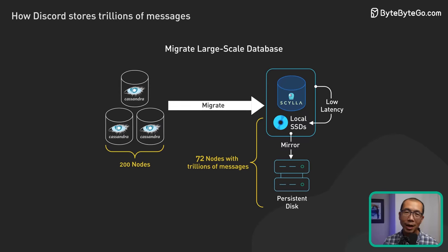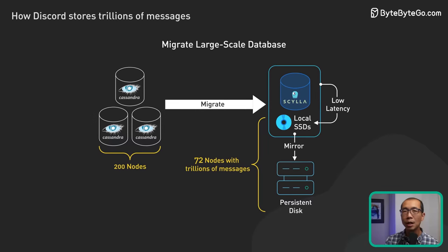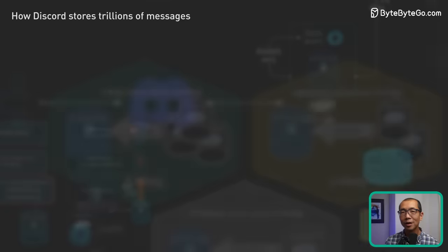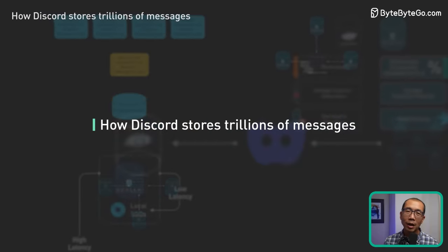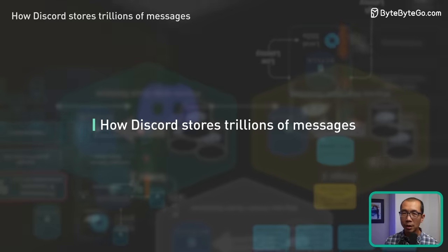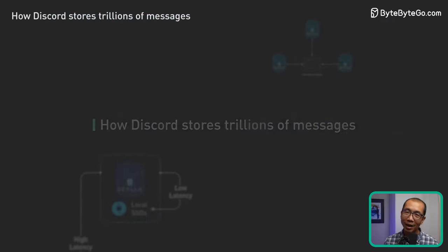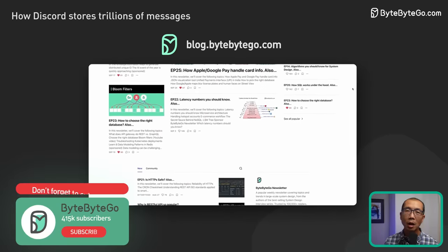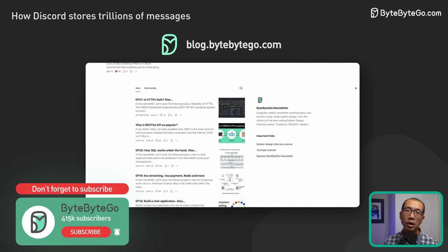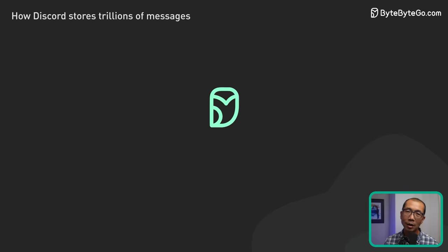It was no ordinary task, but with clever risk mitigation and innovative solutions, they pulled it off. I'm incredibly proud of what the team was able to pull off — migrating a production database is no joke, and doing it at this scale is truly hard. If you like our videos, you may like our system design newsletter as well, covering topics and trends in large-scale system design. Trusted by 400,000 readers — subscribe at blog.bytebytego.com.